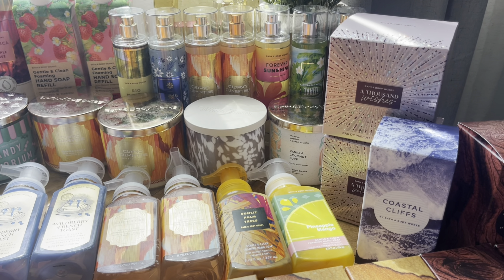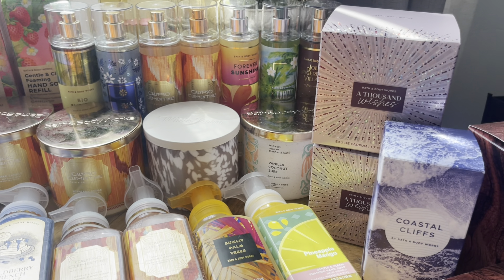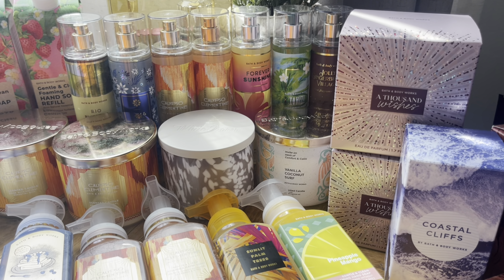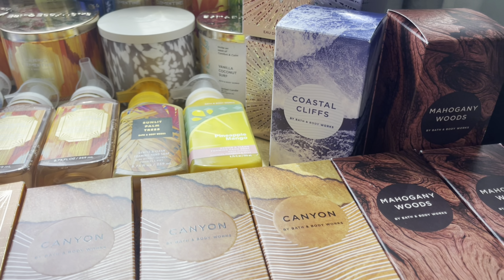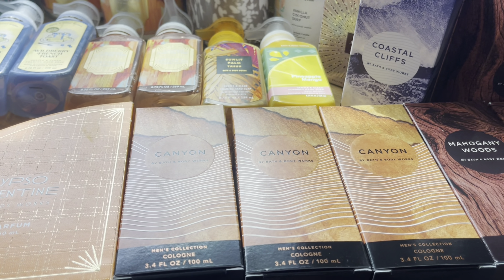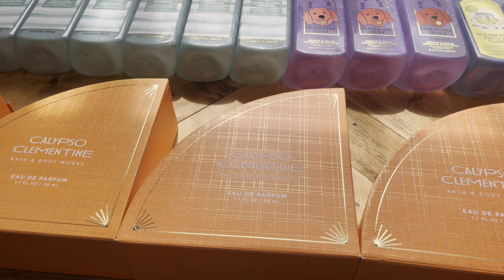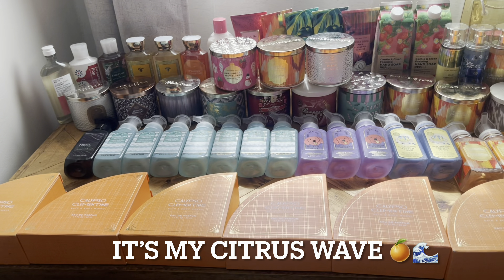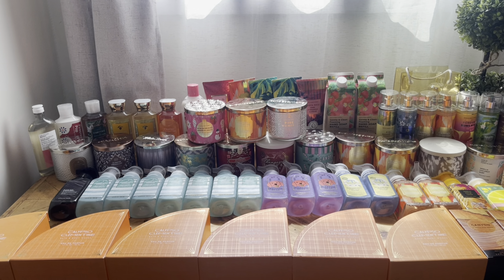My lighting isn't that great, but we're going to continue. Next category will be perfumes and colognes. I did end up getting two A Thousand Wishes — they were $11 and some change. I got Coastal Cliffs, three Mahogany Woods — the Mahogany Woods ended up being $8.50, that was amazing. Three Canyon colognes, and six Calypso Clementine perfumes. As you can see, the table is getting quite full. So let's continue — we are not done yet.